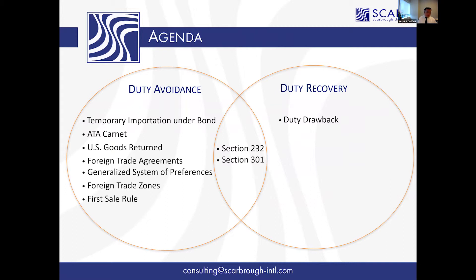So if you have a List 1 product with a pending exclusion request, you need to start looking at the liquidation dates and mapping out six months from there to determine when the protest would be due — so you're positioned to get money back should the exclusion be granted.